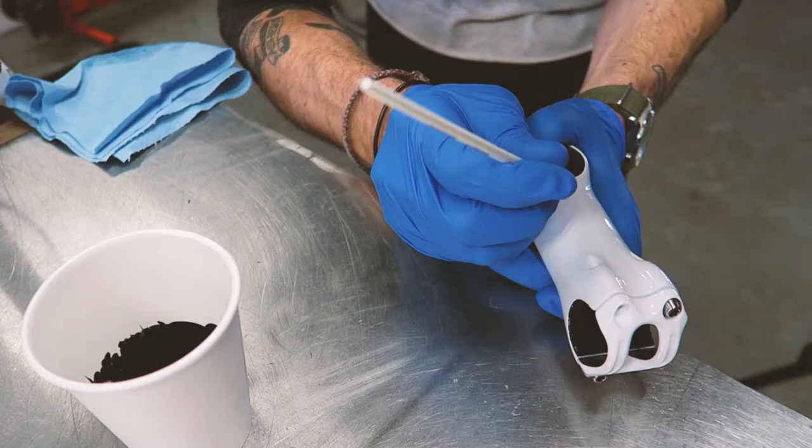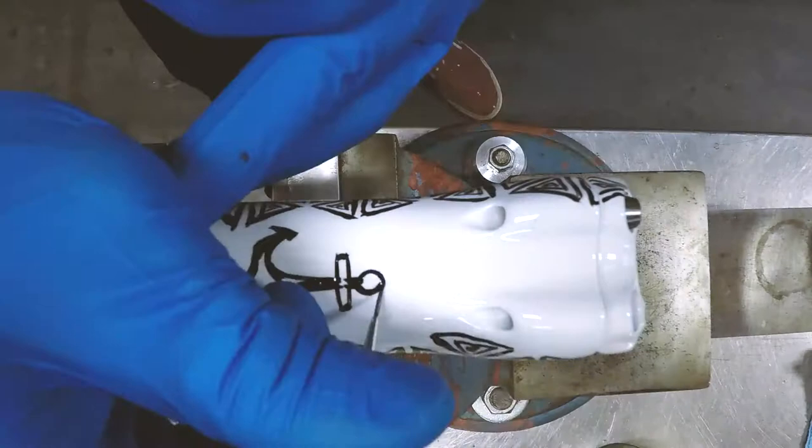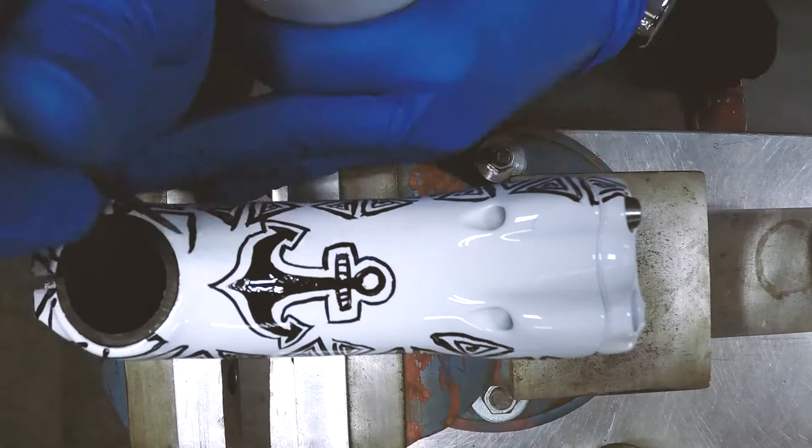I started with the stem. I painted an anchor top and bottom, and then around that I surrounded it with triangles — it's a geometric pattern that I use throughout a lot of my work. It took about six hours to finish the stem, and at that point I realized that my 20-hour allotted budget for the project was out the window.